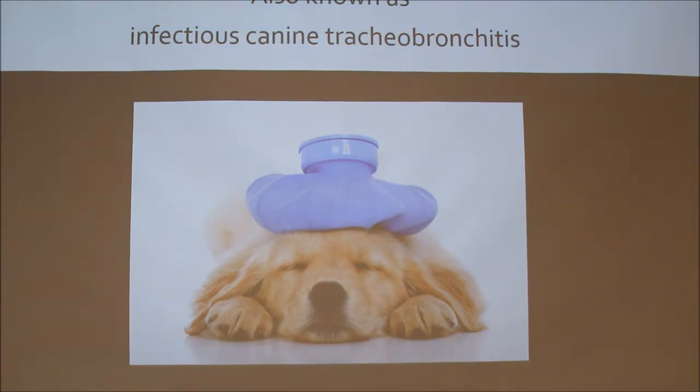The scientific name is infectious canine tracheobronchitis, or what I've known to call it working at a doggy daycare — we pretty much just call it the common cold for dogs. Tracheobronchitis is inflammation of the trachea and bronchitis.